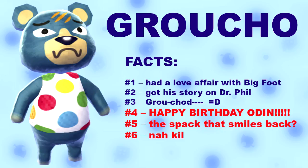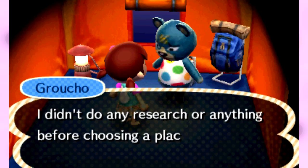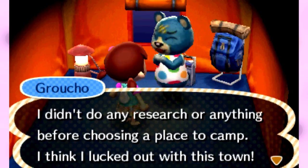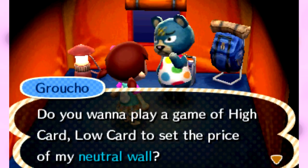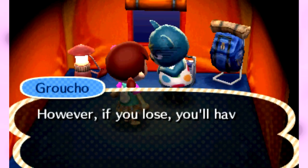I didn't do any research or anything before choosing a place to camp — I think I lucked out. You have your like twister shirt on, I love it. For my neutral wall — oh yeah, that's the crap that Sahara gave me. Is he going to give it to me? He wants to give me a neutral wall!